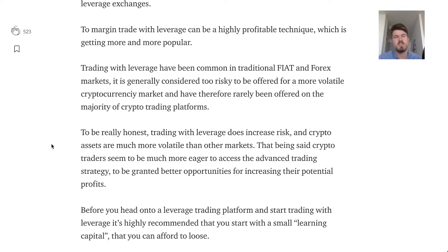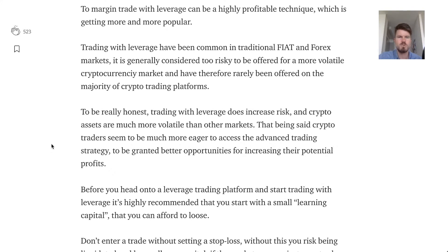You have to be aware that cryptocurrency is very volatile on its own, and margin trading adds much more risk. It happens that people get liquidated using margin trading, so make sure that you are aware of this risk and only trade as much as you're willing to lose.